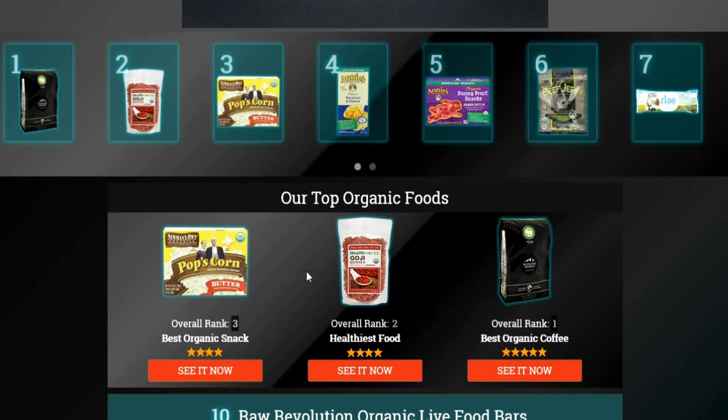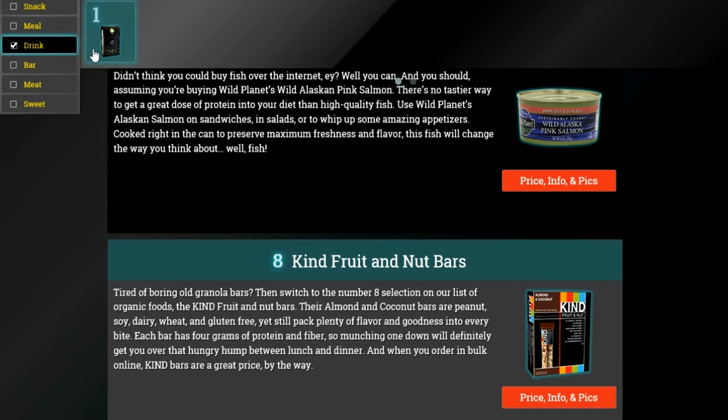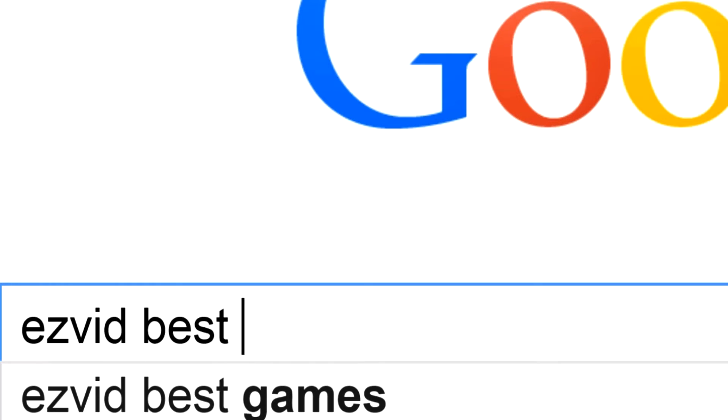To get full reviews for each organic food in our list and quickly narrow down which one is right for you, click the links beneath this video or search EasyVid for the best organic foods.